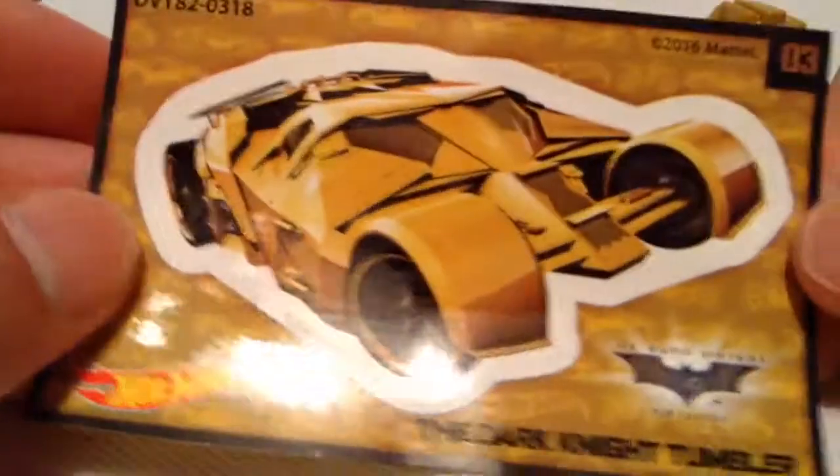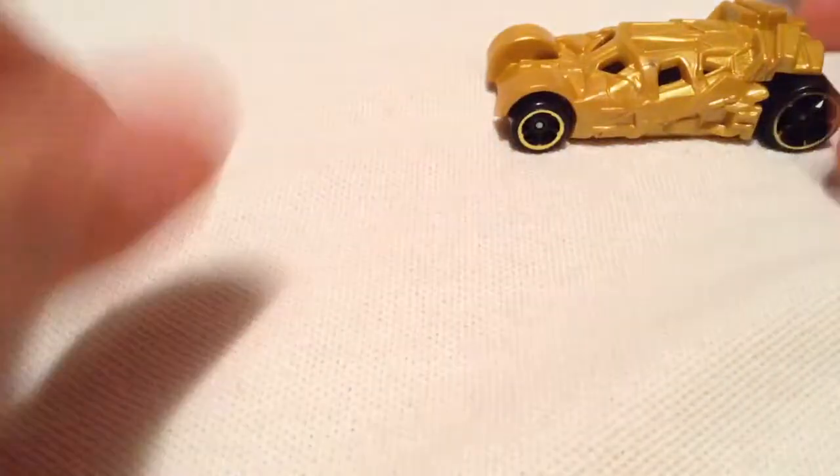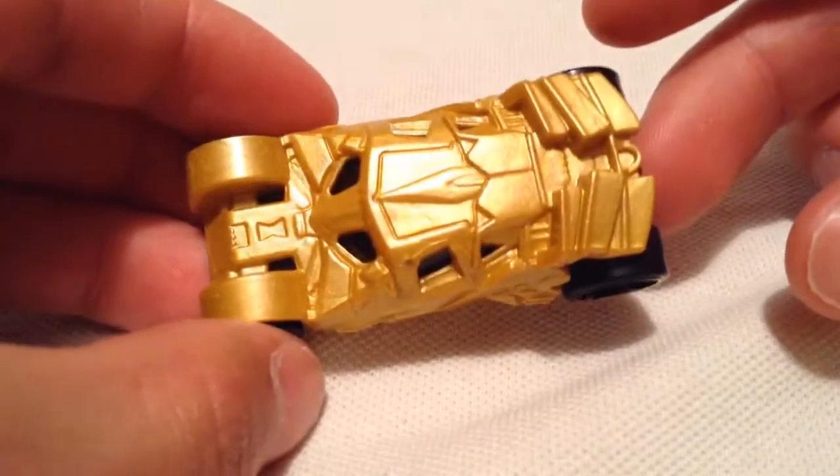The Batmobile is glowing gold. It does come with a sticker, of course. It's a plastic casting, as you can see — pretty cool. I was finally able to find this one.